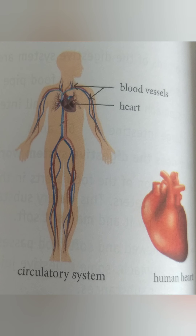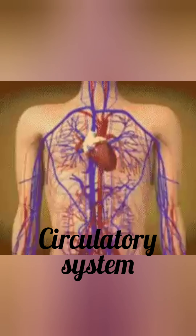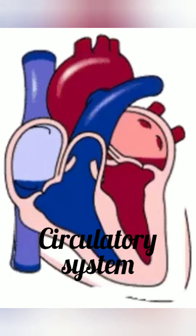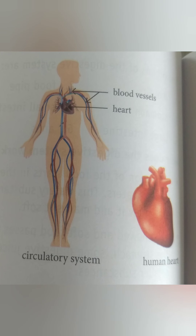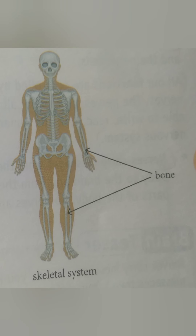The heart is a muscular organ that pumps blood through the body. Blood is pumped through different organs. Next, the skeletal system.